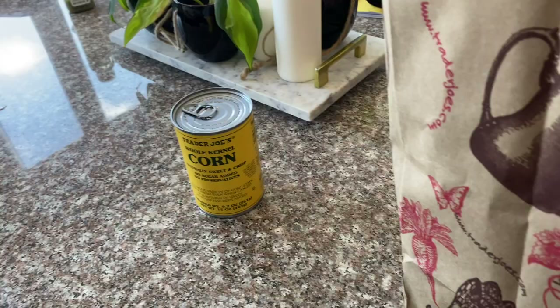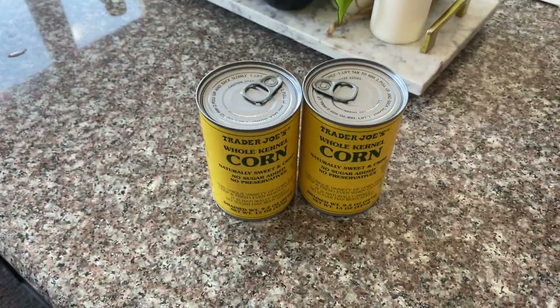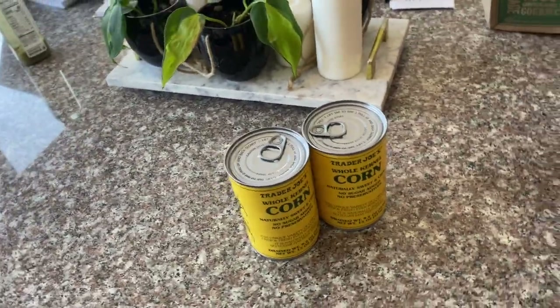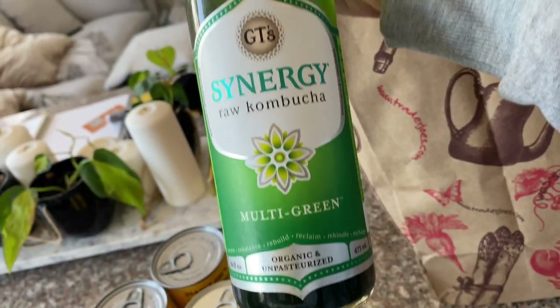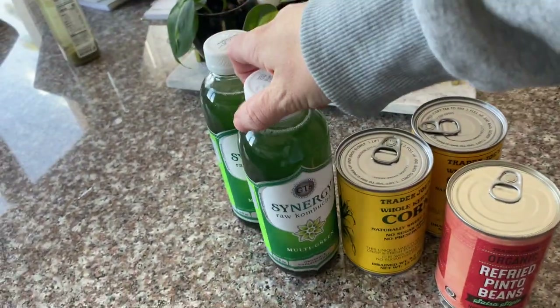I got some canned corn because I put that in the crock pot sometimes with black beans, chicken broth, chicken, and taco seasoning and just make like a chicken enchilada soup. I got refried beans — two of these. This is my favorite kombucha flavor. I go through hardcore phases of liking kombucha and not liking it, and today it sounded kind of good.